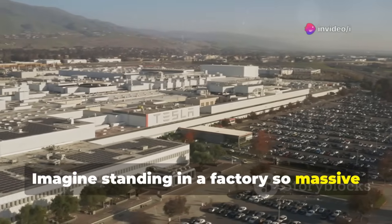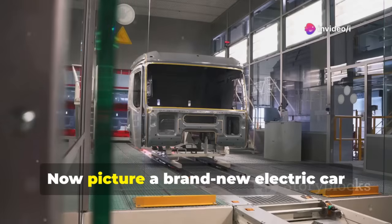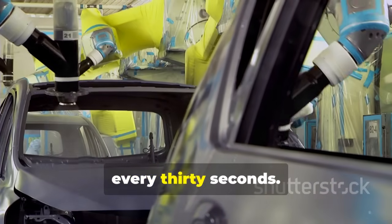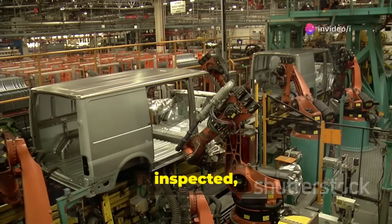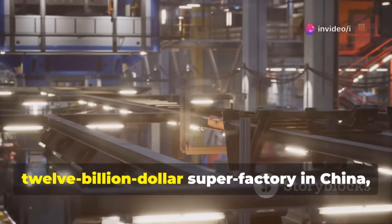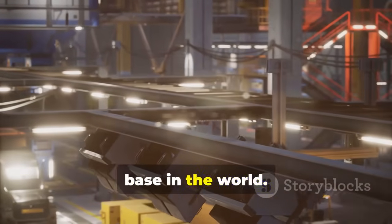Imagine standing in a factory so massive it could fit 1,700 football fields. Now picture a brand new electric car rolling off the assembly line every 30 seconds — two cars a minute, over 100 cars an hour, all built, inspected, and ready to hit the road. This is the reality inside BYD's $12 billion super factory in China, the largest electric vehicle production base in the world.